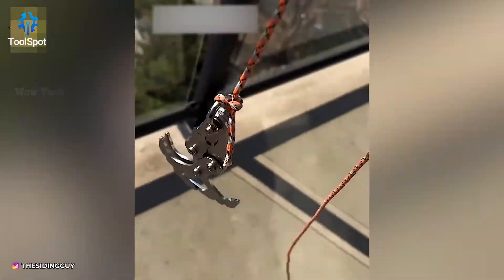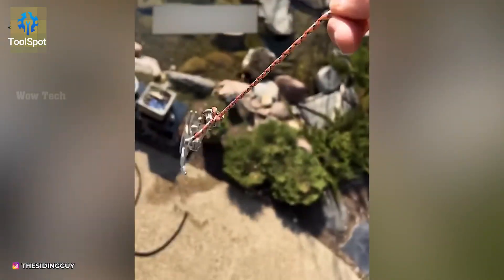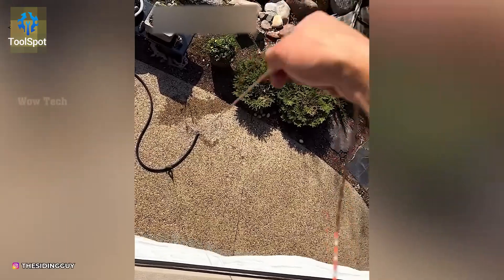The gravity hook: like fishing for tools when you're high above ground. A fun and functional game.